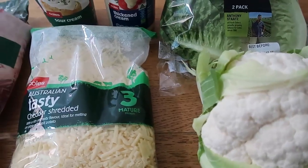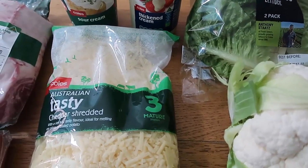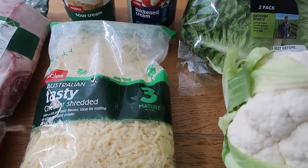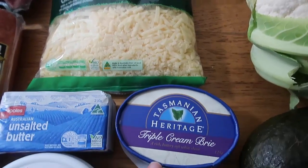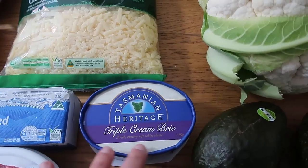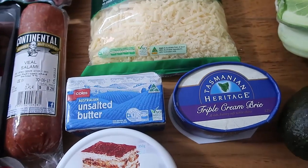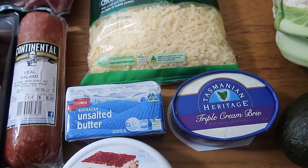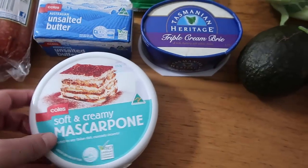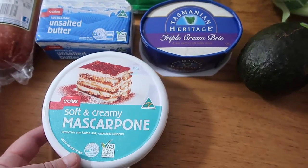I'm actually going to put together a meal plan for the week using all these ingredients, so if you're interested I'll leave a link down below to a blog post for that. Still on dairy - some brie as well, a little square on the side of whatever meal I'm having, and my kids love brie too. And butter - I cook most of my meals in butter and I also use a teaspoon of butter in my hot chocolates.